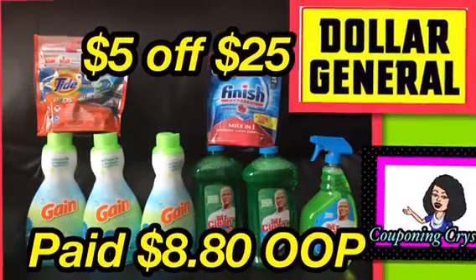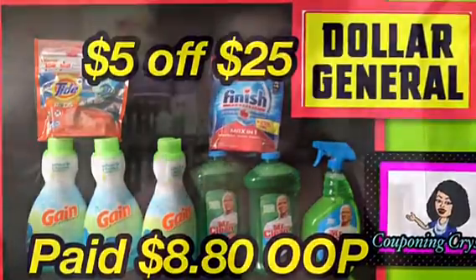Clip to save, you will be amazed. Hello lovely people, Couponing Crystal here.